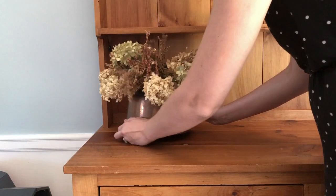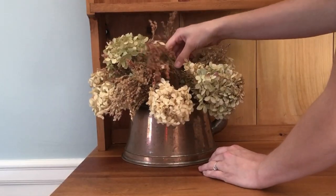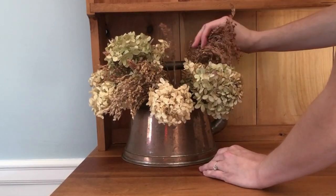Copper is always a really nice warm material to incorporate for fall and winter, so I have this old copper kettle and I filled it with some more dried hydrangeas and other dried fall foliage.